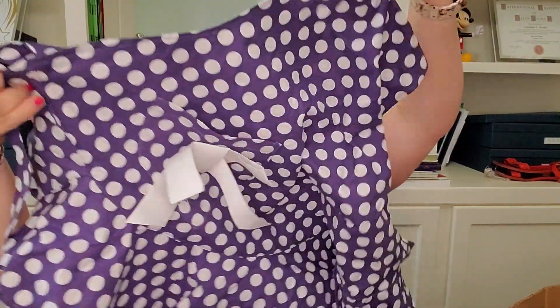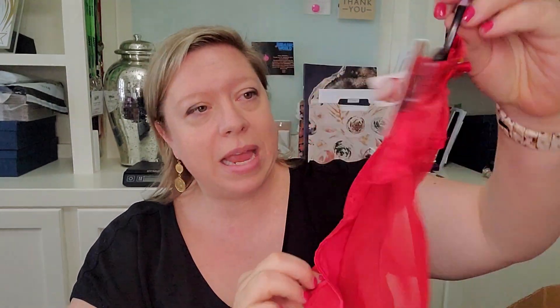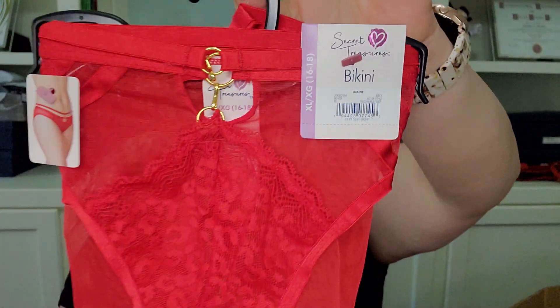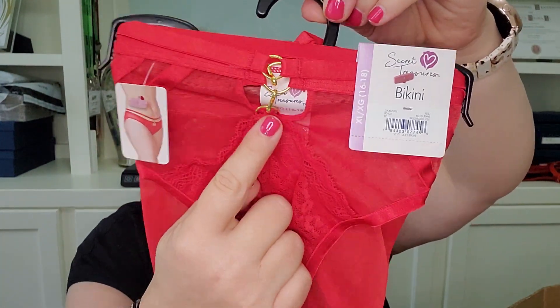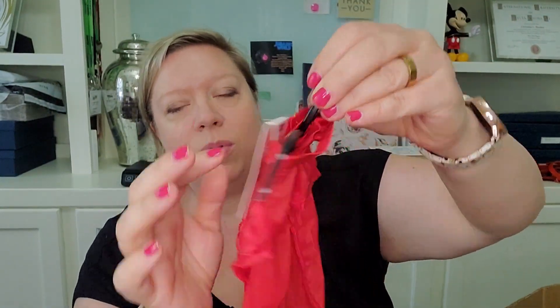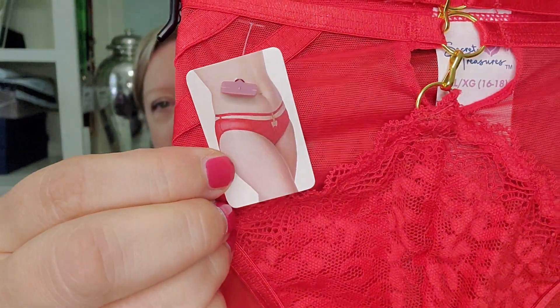It's got a cute little ruffle around the bottom. I love doing the fun boxes — never quite know what you're going to get. Next up, we have a pair of panties. This is by the brand Secret Treasures in a Bikini style, and this is in a plus size — an extra large 16/18. They are sheer on the back, like a red sheer, and then they have a lace and some little hardware right there. There's a picture of the model wearing them.